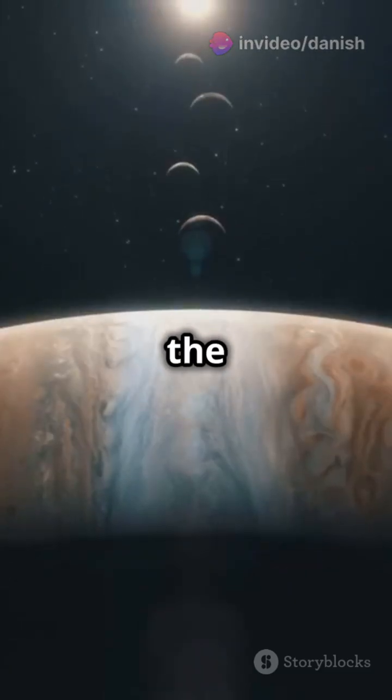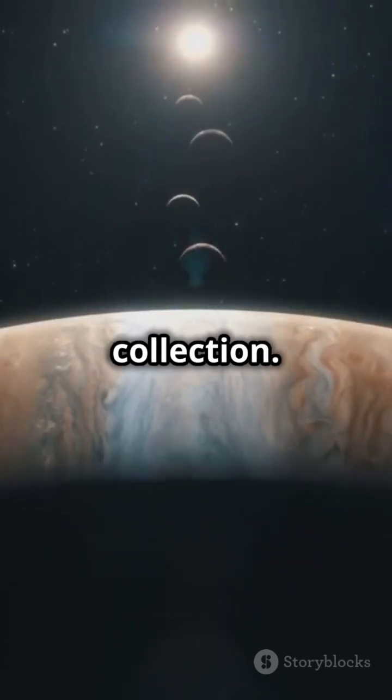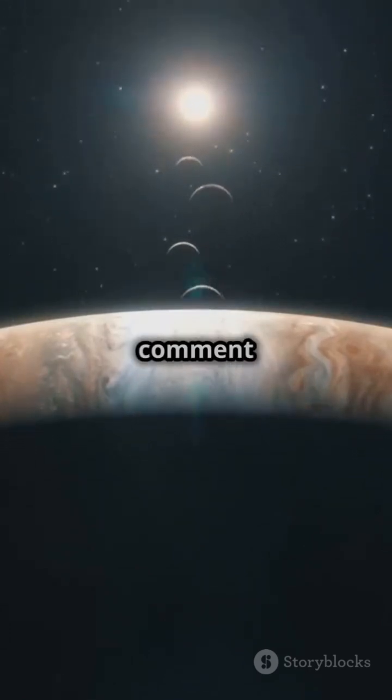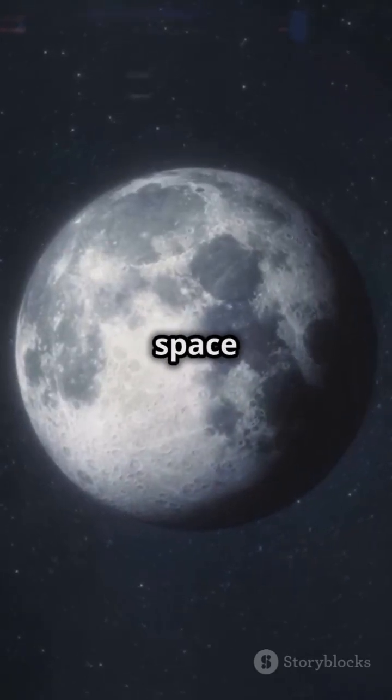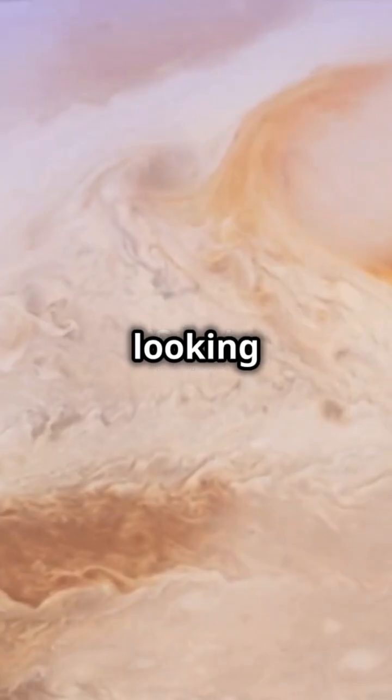So there you have it — the giants of our solar system's moon collection. Which one fascinates you the most? Drop a comment below and let us know. And don't forget to check out our other videos for more space adventures. Until next time, keep looking up.